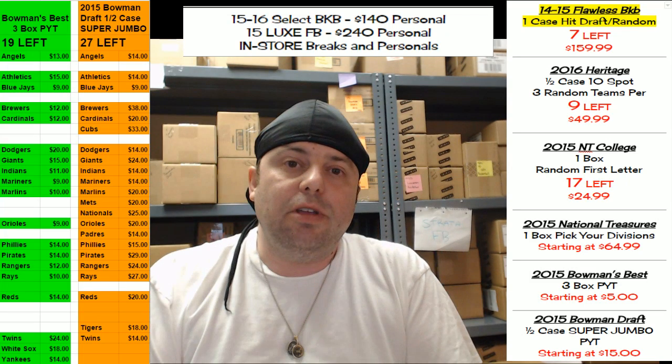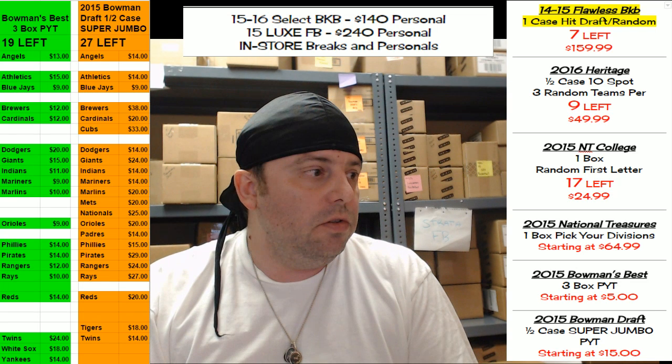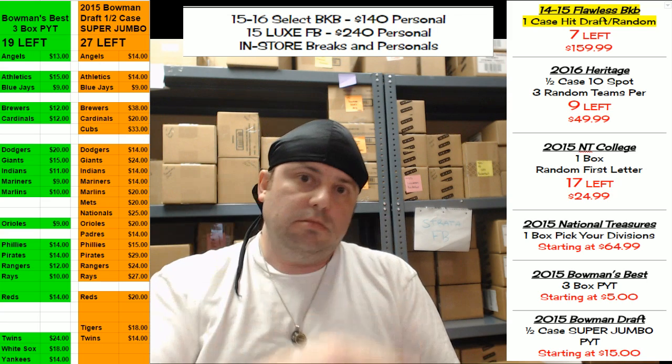Hey everybody, Cardboard Jesus with you at Rip City Cards. We're gonna do some of the 2015-16 Select Basketball — come on, come check it out.